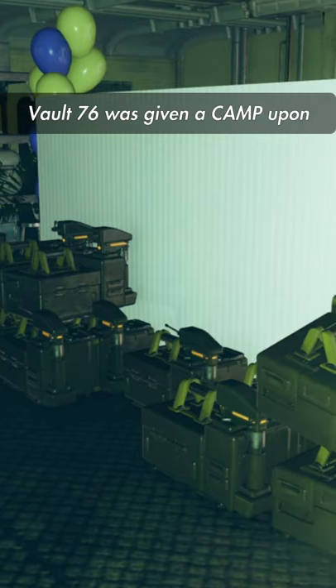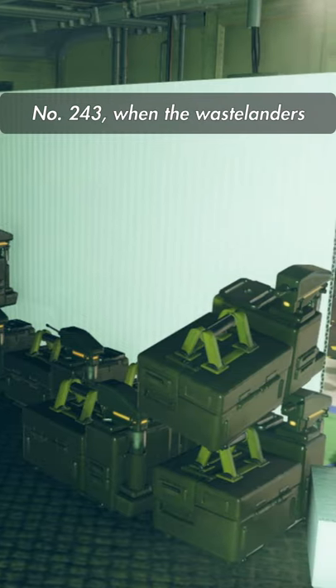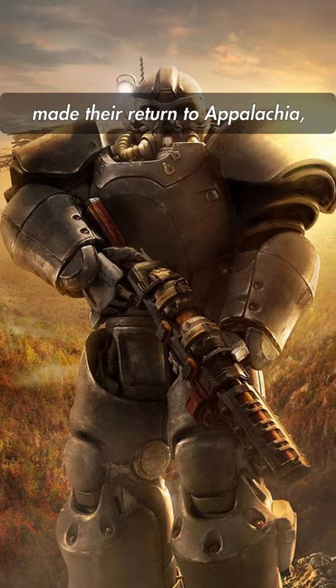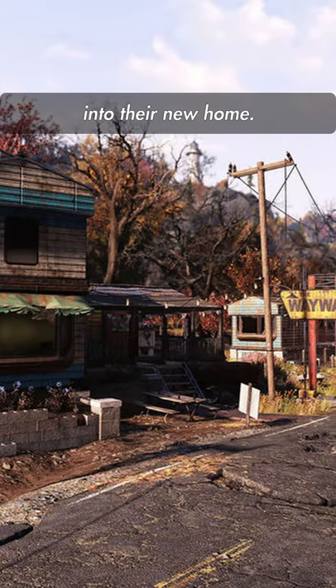Although every Vault Dweller from Vault 76 was given a C.A.M.P. upon completion of Vault-Tec Course Plan No. 243, when the Wastelanders made their return to Appalachia, many of them traded and scavenged for a C.A.M.P. to help them settle into their new home.